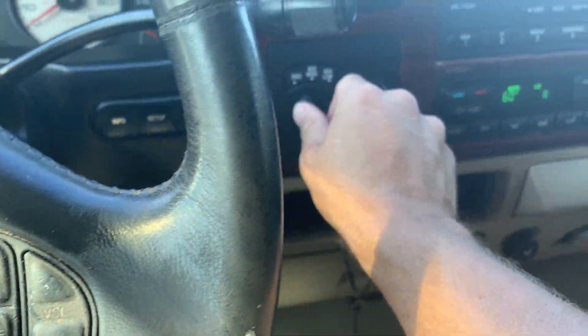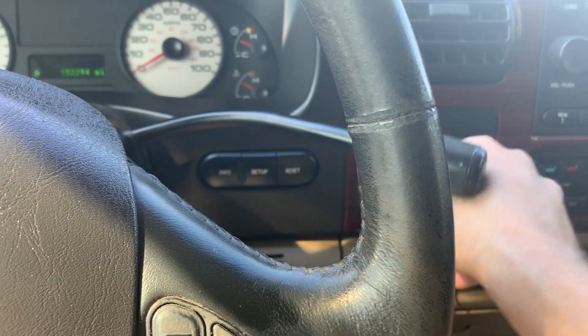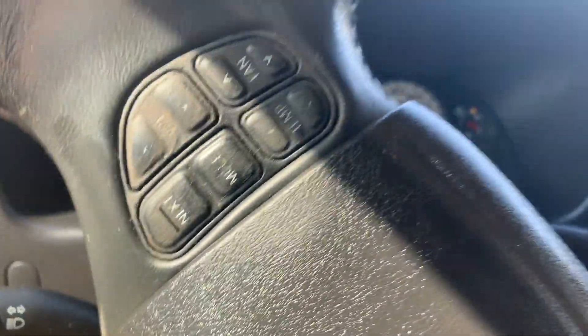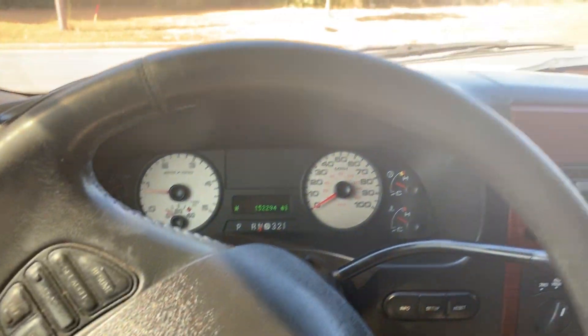Oh wait — four wheel drive, I didn't do that. You gotta go to high first, then back to neutral and then low. You can see it kicks over — I can feel it. I don't know if you could hear it in the video or not, but it does work.